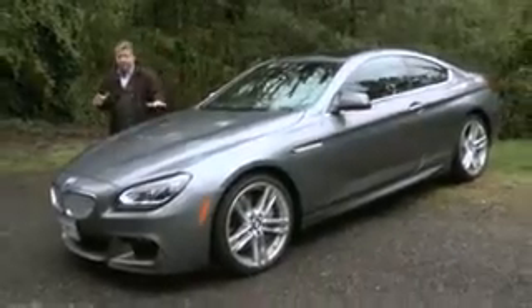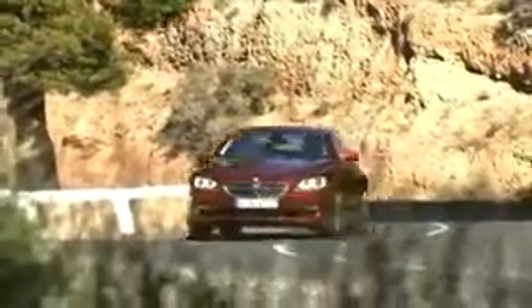This is definitely a beautiful piece of machinery, the BMW 650i — German engineering at its best. But it's not only beautiful to look at; it contains some of the most advanced technologies in the world.